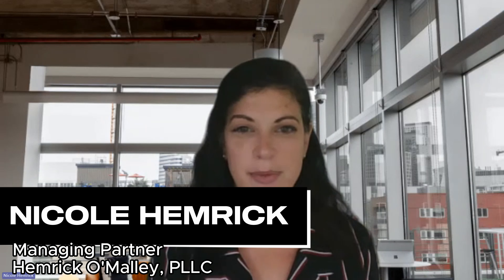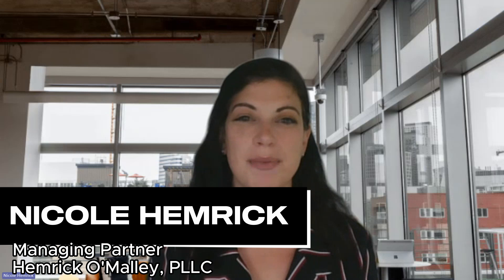Hi, I'm Nicole Hemrick and I'm the Managing Partner at Hemrick O'Malley PLLC. We are located in New York City. Today, I want to discuss the typical pathway that you can expect when you file a petition or application with USCIS.